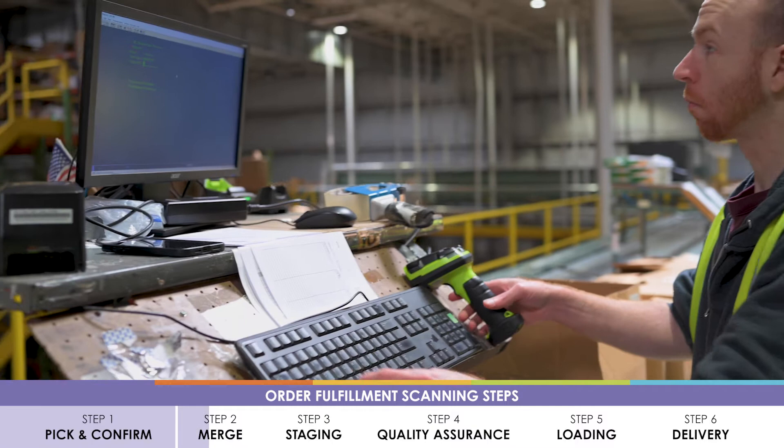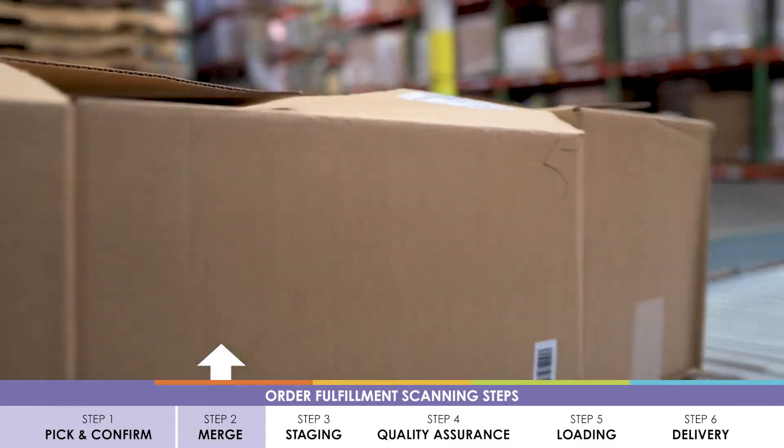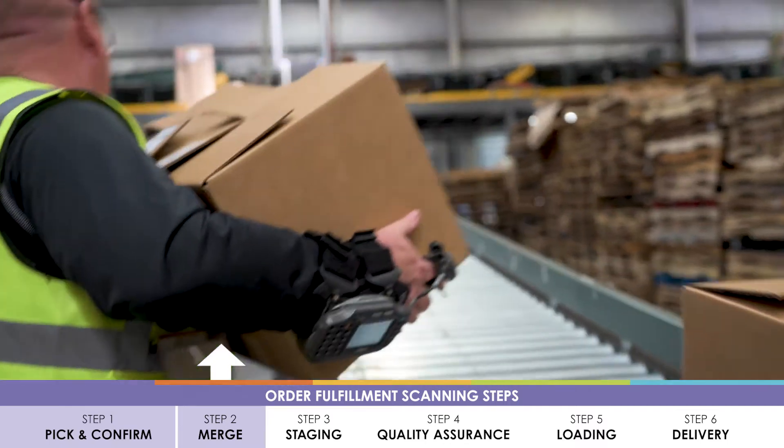The merge scan is another form of confirmation to pallet. Products are selected from various areas across the warehouse and routed to the shipping dock and merged to their final destination pallet.